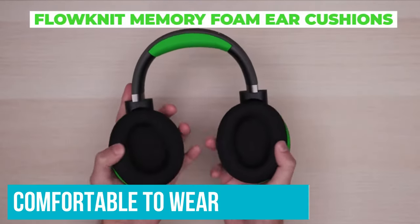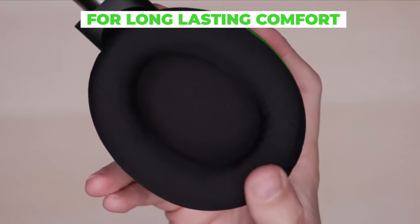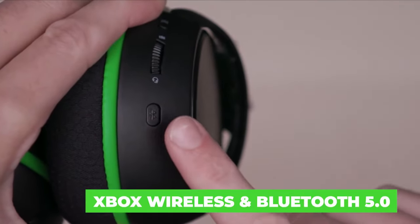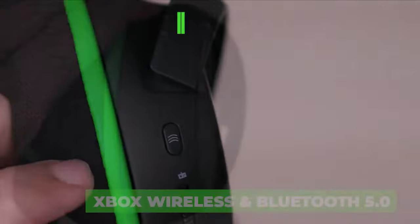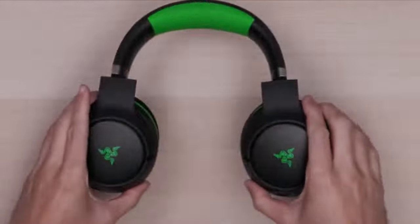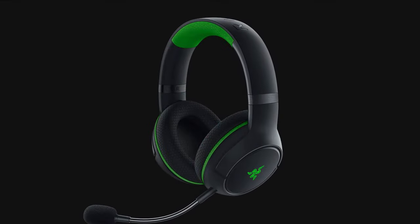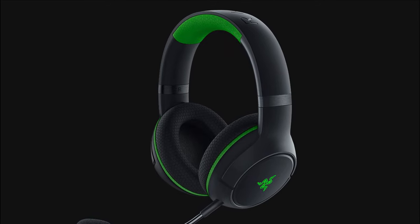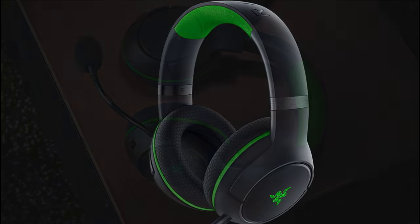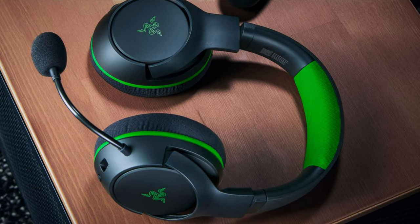The headsets are surprisingly comfortable to wear, equipped with breathable memory ear cushions and a fabric weave that does not trap heat. The soft padded headband provides nice comfort for extended periods of gaming. You can also tap the headset to cycle through four EQ settings, such as FPS mode for in-game audio or bass mode to amplify bass performance. The headset comes with Bluetooth 5.0, which connects directly to your Xbox Series X and other wireless devices for high-quality music streaming.